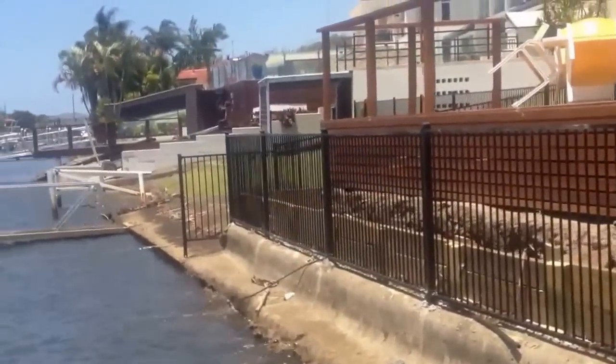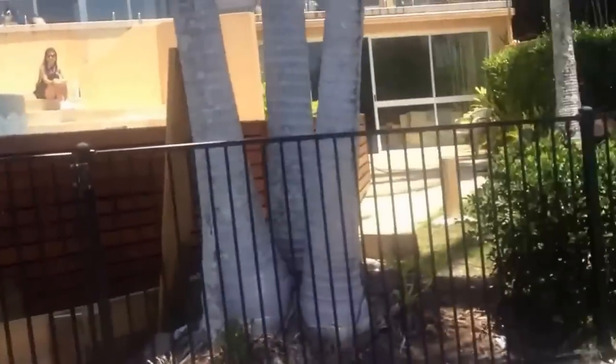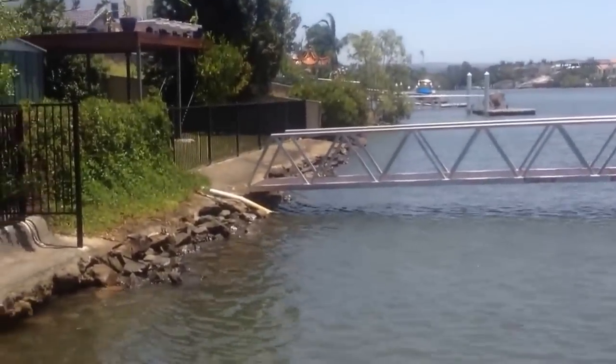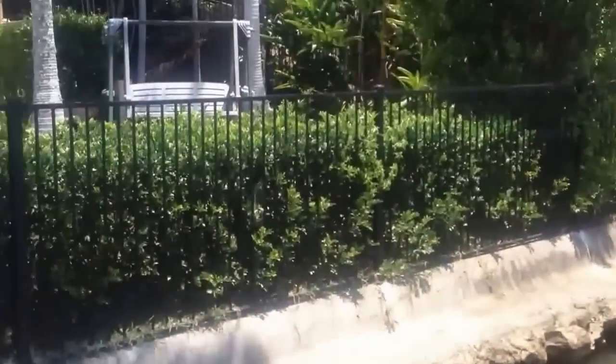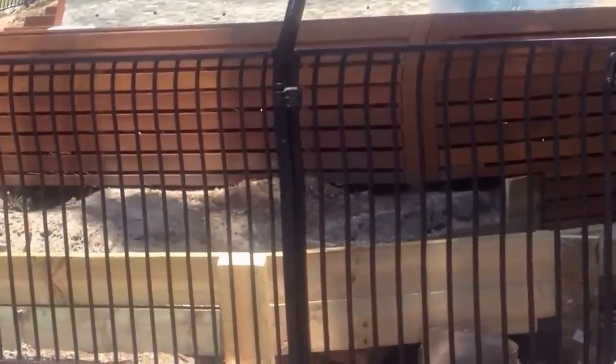If you pan around at the surrounding houses, you can see all the brickwork, jetties and everything around them — it's all broken and cracked. That's because it hasn't been done with a SAWS engineer and SAWS test.